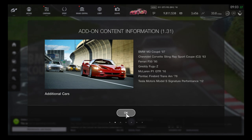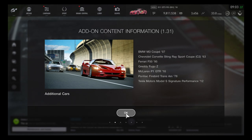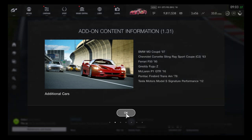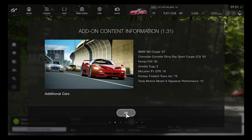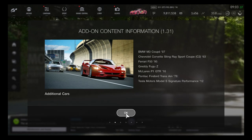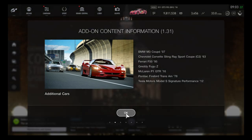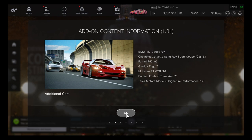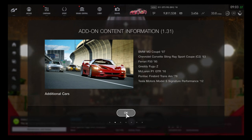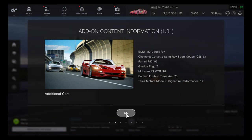Anyone wanting a standard road car McLaren P1 will be good to see. Also two cars from GT6: the Pontiac Firebird Trans Am 1978 — the classic muscle car from Smokey and the Bandit — and the Tesla Model S Signature Performance 2012 has entered the game. Very good to have Tesla in Brand Central, making seven additional cars total.